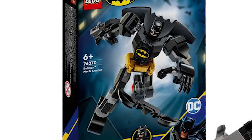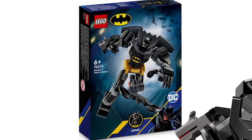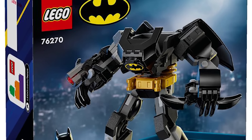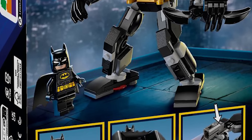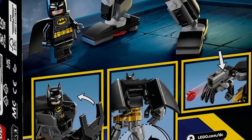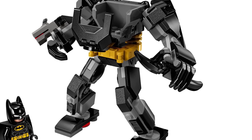Set number 76270, this is the Batman Mech Armor. It's going to be retailing for $14.99 USD and has 140 pieces. It's a pretty cool mech — I love the look of this. It feels like an actual piece of armor that Batman is using like a vehicle. This is actually something he's wearing to get around. You can see on the back there's a jetpack and wings, which I think is fun. I love the Batarang in one hand, and the other hand has a stud shooter.